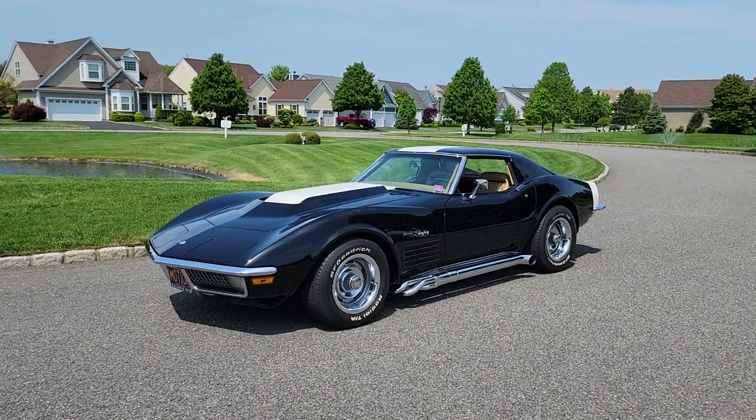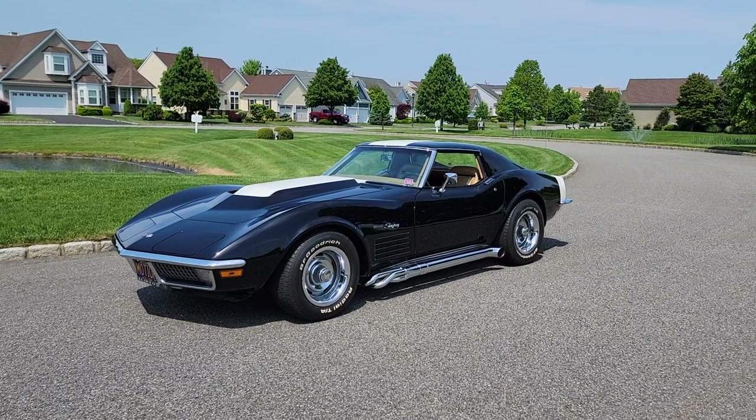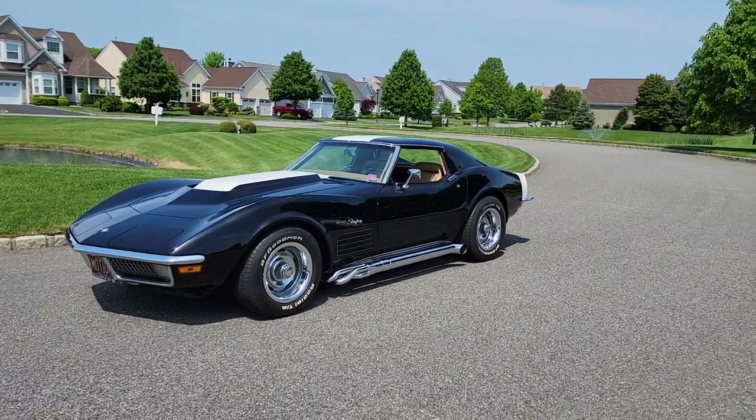Hey guys, thanks for joining us today. Mike here at Weeby Autos. Today we have a very special 1970 Corvette. I've got Joe here, the owner — 13 years, Joe says — and he's going to tell us a little bit about it.